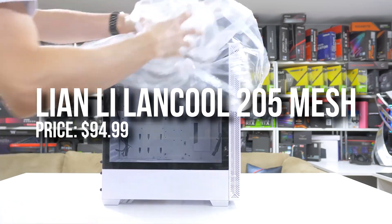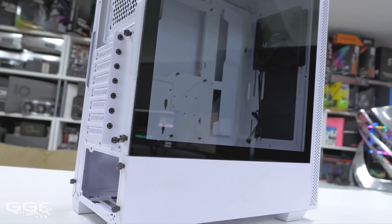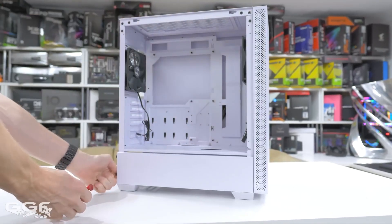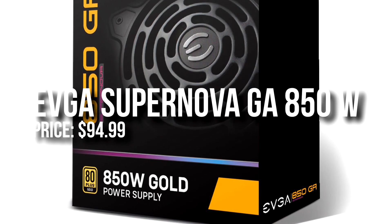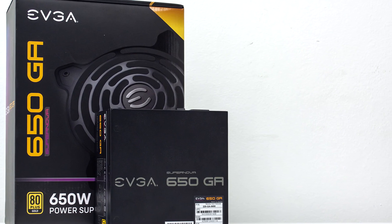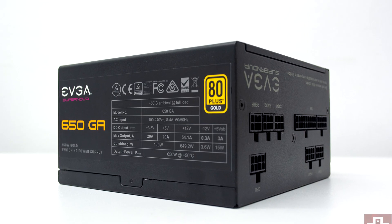For the case I went with the Lian Li Lancool 205 Mesh. This one already comes with three fans pre-installed and has a front mesh panel, so the airflow overall for this PC is going to be great. Last but not least, for the power supply I went with the EVGA 850W 80 Plus Gold power supply. This is totally overkill for this PC build, but if you want to do some heavy upgrades down the line, I think this power supply is worth the price.